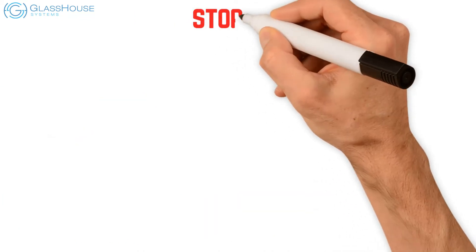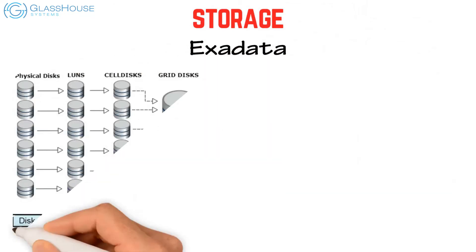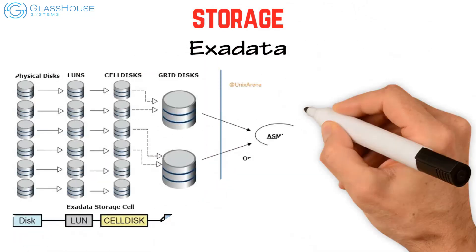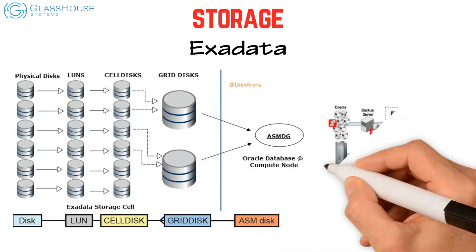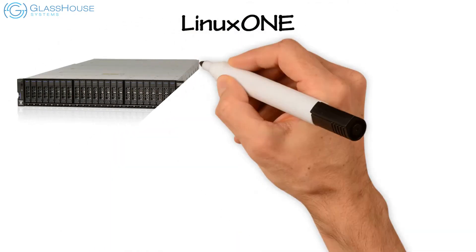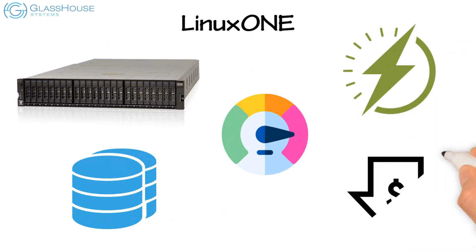For storage, Exadata is locked into Oracle solutions with no third-party integration or sharing, missing key storage technology and option support, and relies on a proprietary backup appliance. LinuxONE is the number one flash system storage vendor, leading in performance, storage density, power efficiency, and price.